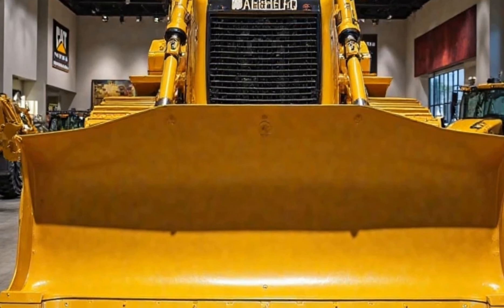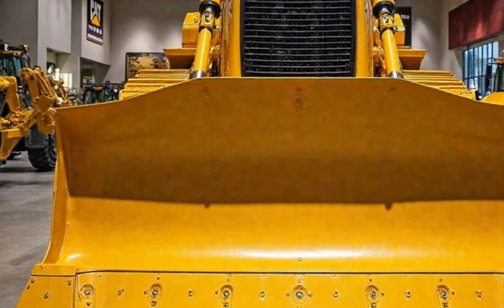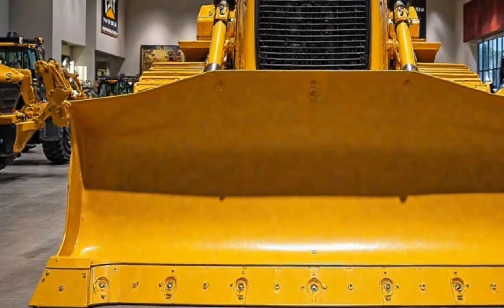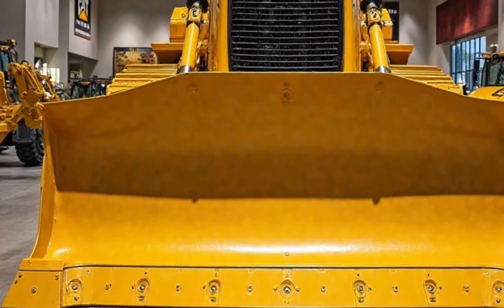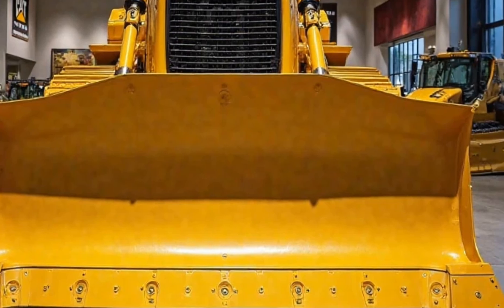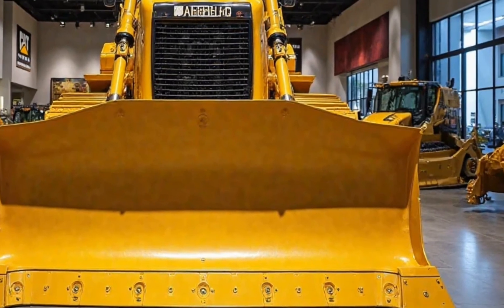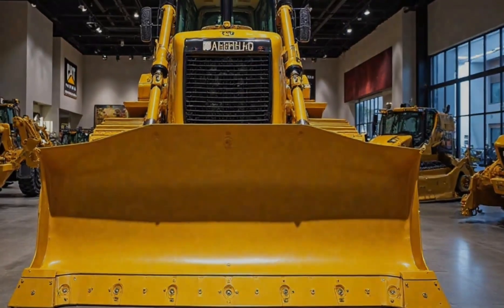Welcome back to Car Reviews, where we dive deep into the most powerful machines on the planet. Today, we're stepping away from high-performance cars and into the world of industrial dominance with the 2025 Caterpillar D11, the king of bulldozers. Whether you're into construction, heavy machinery, or just appreciate raw power, this is a beast worth talking about.